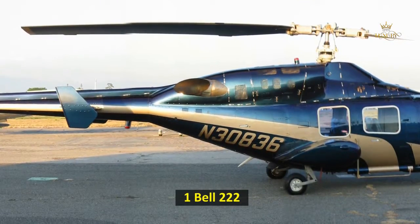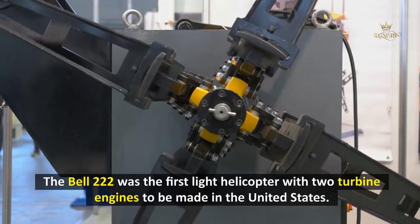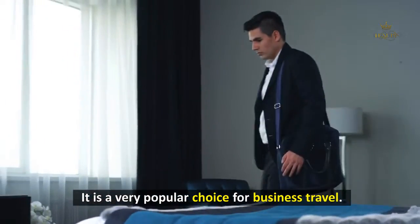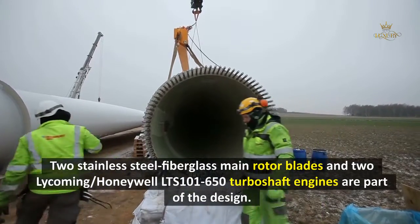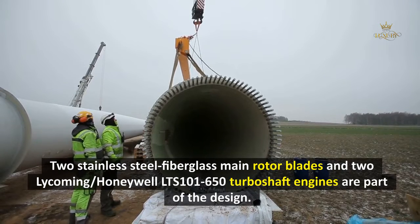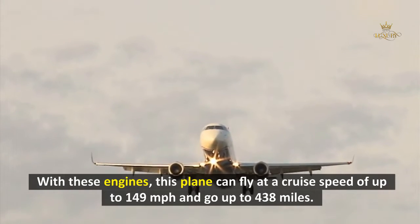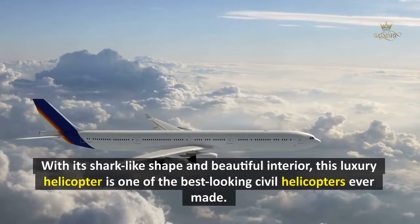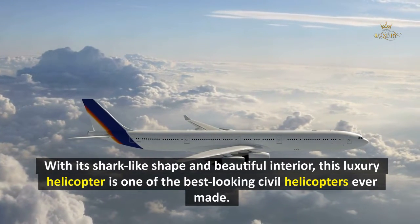1. Bell 222. The Bell 222 was the first light helicopter with two turbine engines to be made in the United States. It is a very popular choice for business travel. Two stainless steel fiberglass main rotor blades and two Lycoming-Honeywell LTS-101-650 turboshaft engines are part of the design. With these engines, this helicopter can fly at a cruise speed of up to 149 miles per hour and go up to 438 miles. With its shark-like shape and beautiful interior, this luxury helicopter is one of the best-looking civil helicopters ever made.